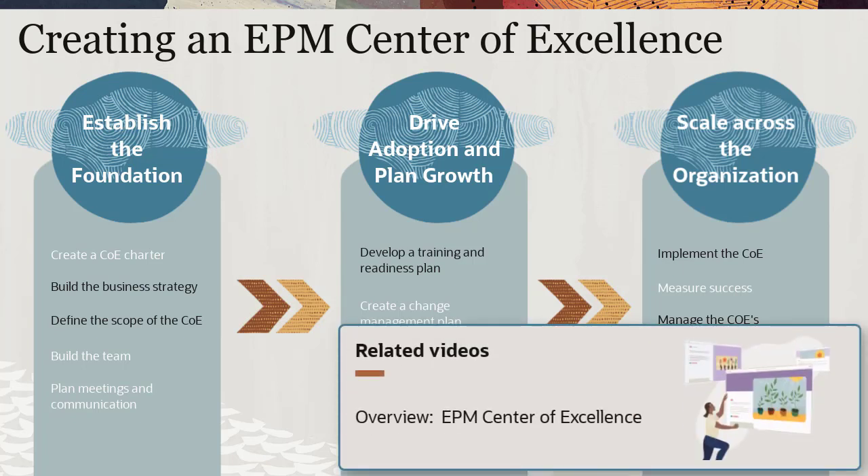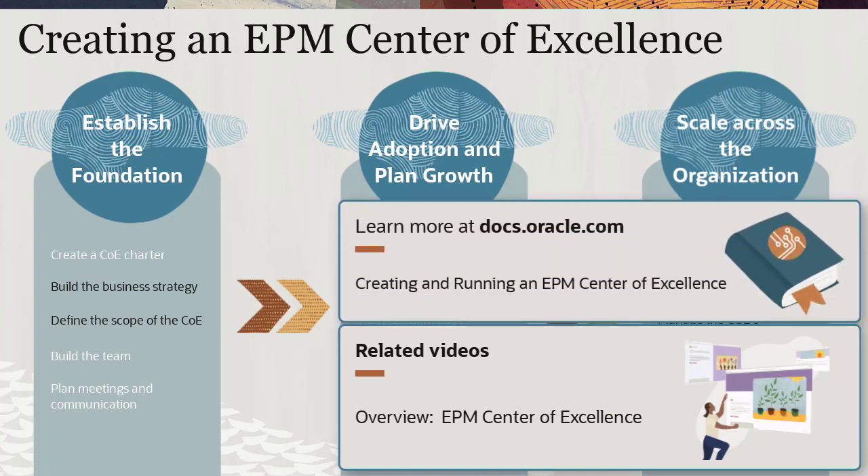Watch the overview video to learn about the EPM Center of Excellence and its key benefits. Visit the Oracle Help Center for more details on tasks related to creating and running an EPM Center of Excellence.